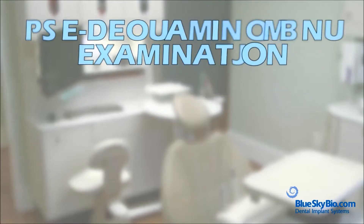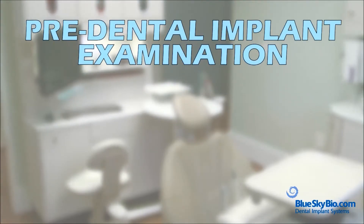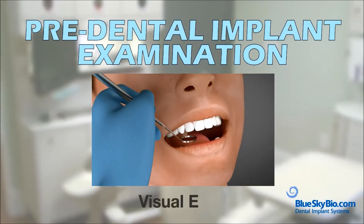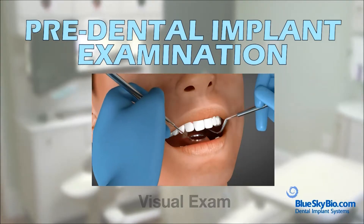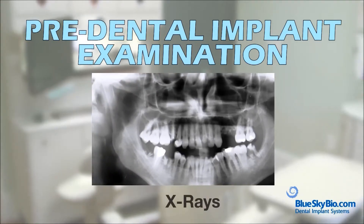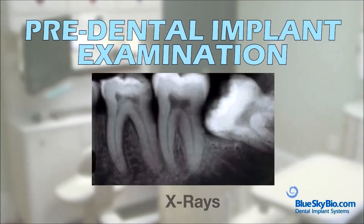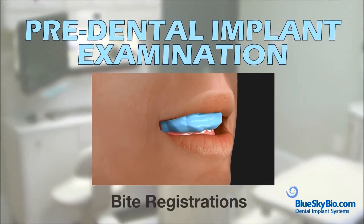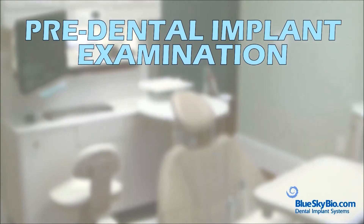To determine if an implant is right for you, we'll do a thorough exam, which will include recording your medical history, performing a visual exam to check the health of your teeth and gums, taking photographic or panoramic x-rays and possibly CT scans to check the health of your jawbone, and taking impressions and bite registrations to create an accurate model of your mouth.